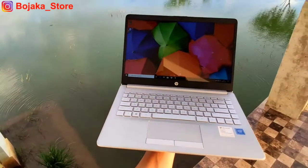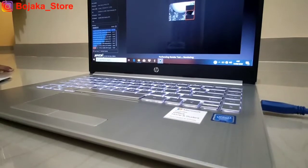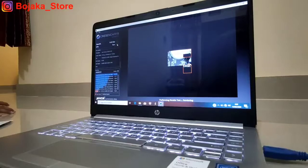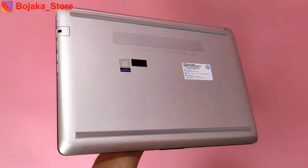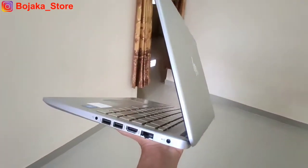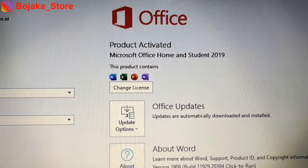Laptop ini memiliki RAM sebesar 4GB DDR4 yang sudah ditunjang dengan penyimpanan internal bertipe SSD 256GB. Berdasarkan uji CrystalDiskMark, reading speed pada SSD ini berkisar di kisaran 500Mbps. Kita memperkirakan bahwa SSD ini merupakan tipe M.2 SATA. Salah satu hal menarik adalah laptop ini sudah pre-install Office Home and Student 2019 original senilai 1,8 juta rupiah.